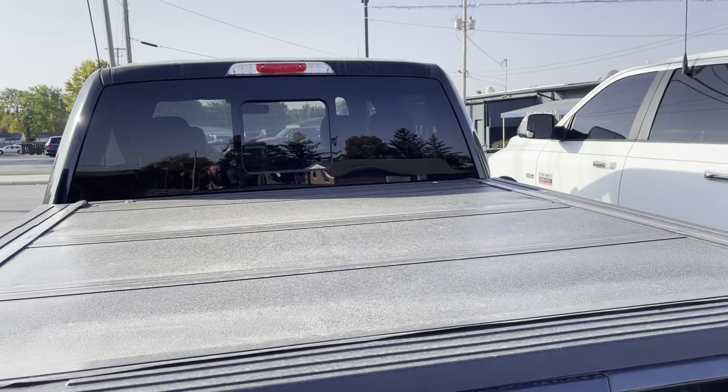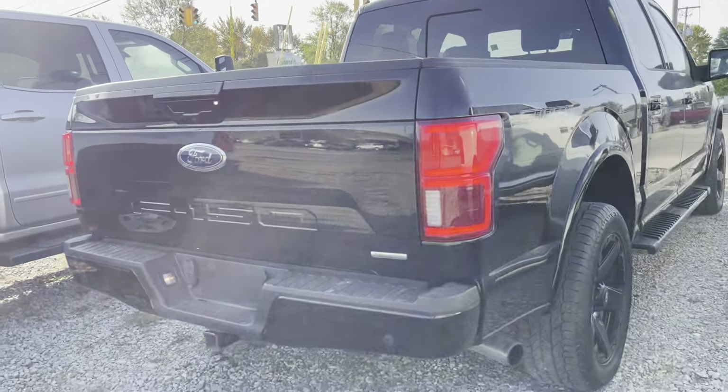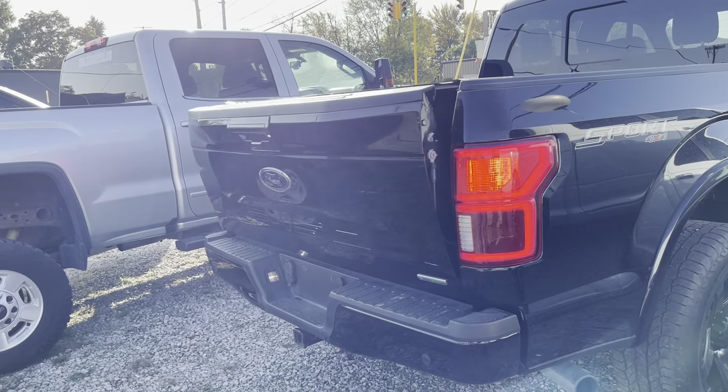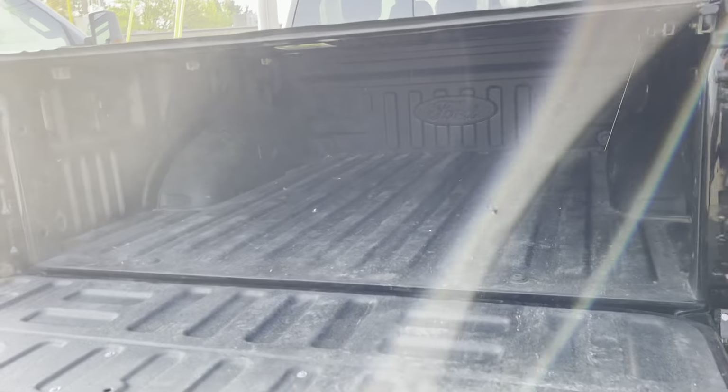I like that it has the Ford tonneau cover on the back. It even has the remote drop-down. I like that. Now, unfortunately, you do have to lift back up, but that's all right.